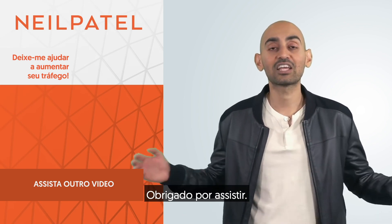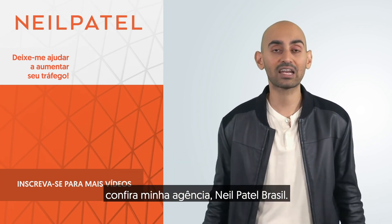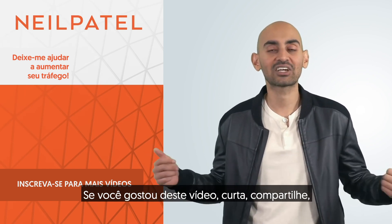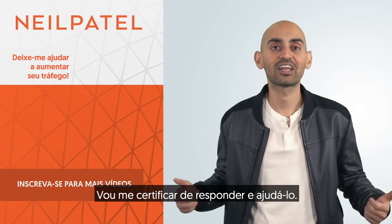So that's it. Thank you for watching. If you need help growing your search traffic, check out my ad agency, Neil Patel Digital. If you enjoyed this video, like it, share it, and leave a comment if you have any questions. I'll make sure to answer it and help you out.